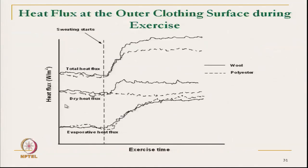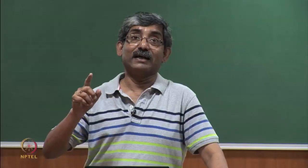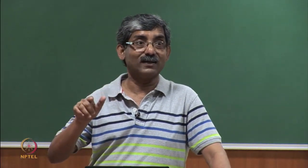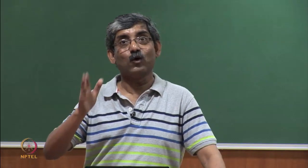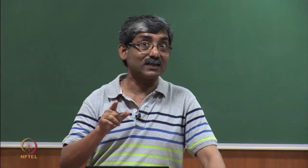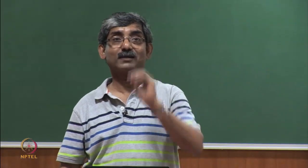The same trend is observed in skin temperature. Dry heat transmission means skin temperature is also increasing due to the increase in fabric temperature — the two are linked. When wearing polyester, the fabric temperature does not increase. Skin temperature normally changes only with environmental temperature, but during this exercise, it increases due to the rise in the wool fabric surface temperature.